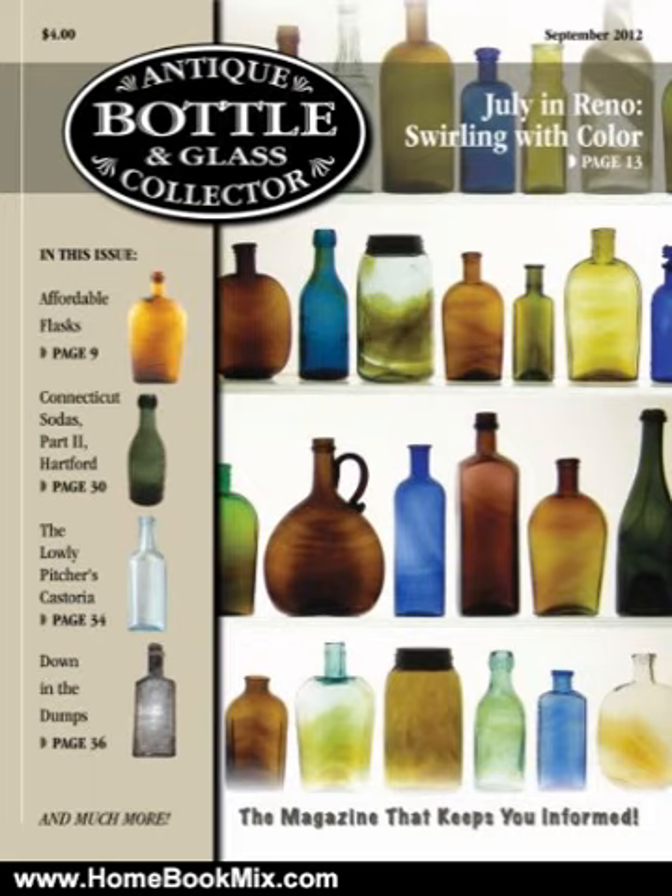Articles contained in the September 2012 issue: Affordable Flasks — There is Great Glass That Makes Sense With Fewer Dollars. An article on collectible flasks which are not at the high end of the collector's market.